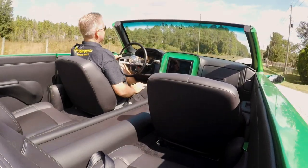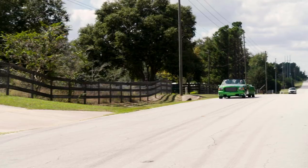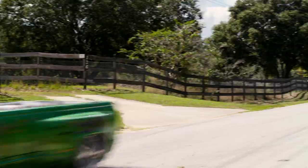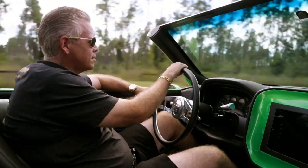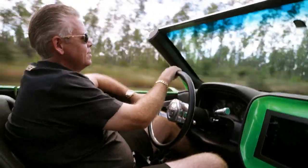Right now I have seven vehicles here at home, and I have another seven being built across the country. And if it came down to it, I would sell every single one of them and keep this one. That's how much I love this truck.